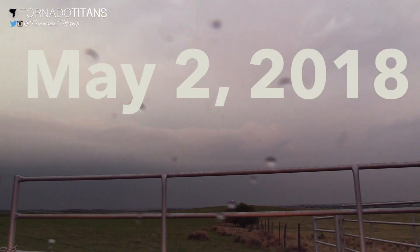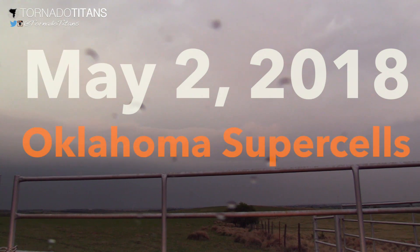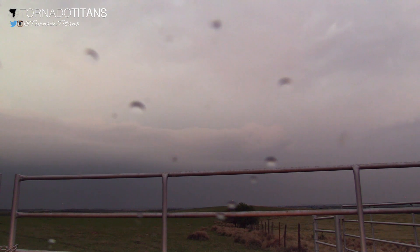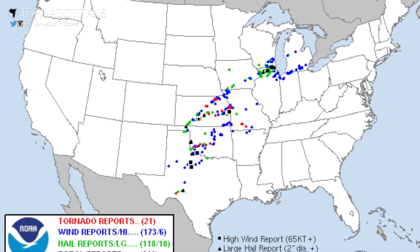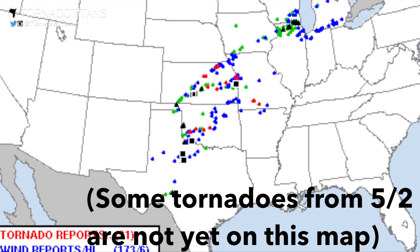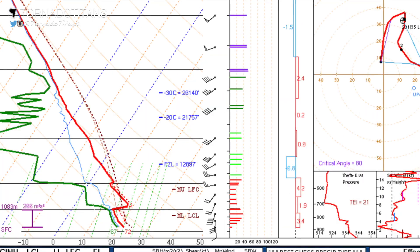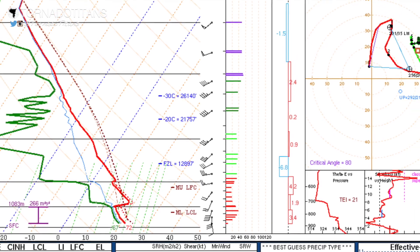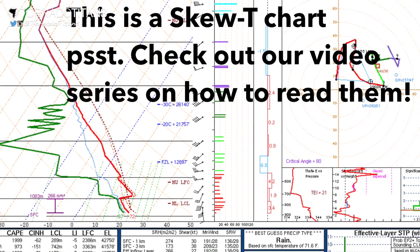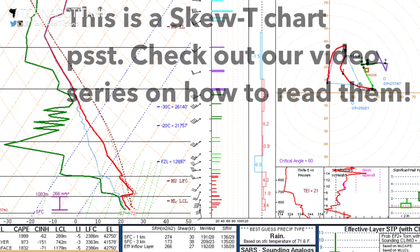May 2nd is going to go down as yet another frustrating cautionary tale against less-than-perfect shear and getting good photogenic storms. This day actually turned out to be a prolific tornado producer on the plains, but storm chasers were more than frustrated most of the day. From a weakness in the mid-levels to some backing winds aloft, we had plenty of issues with today's setup on the shear side, and it showed.